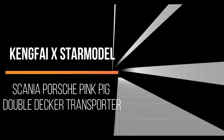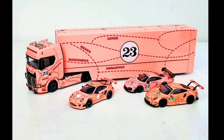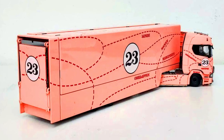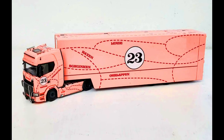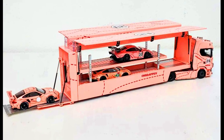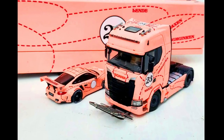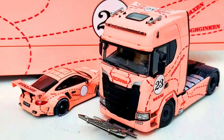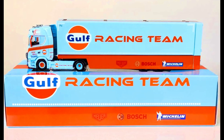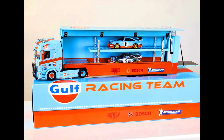A King 5 x Star Model Scania Porsche Pink Pig Double Decker Transporter Truck is now available. Get yours now at www.shopdiecast.com. Also available is a Star Model x King 5 1:64 Scania Golf Double Decker Transporter in a beautiful golf racing team livery, available at www.shopdiecast.com.